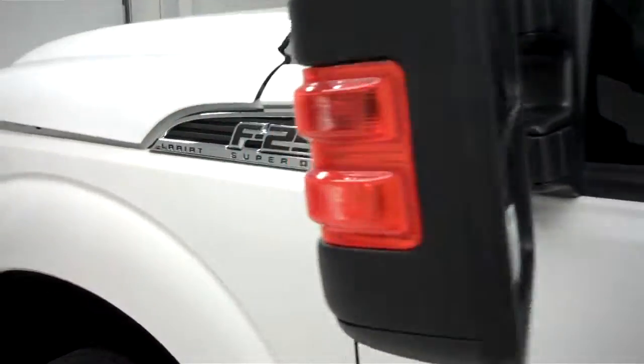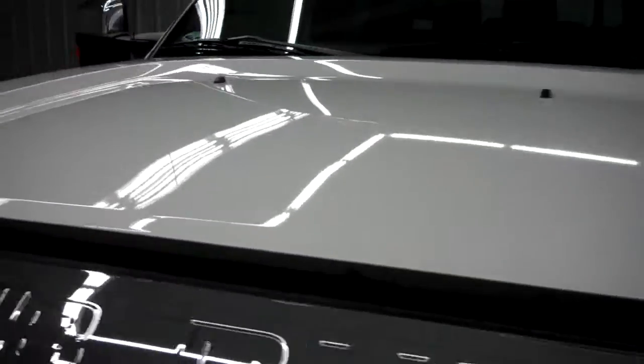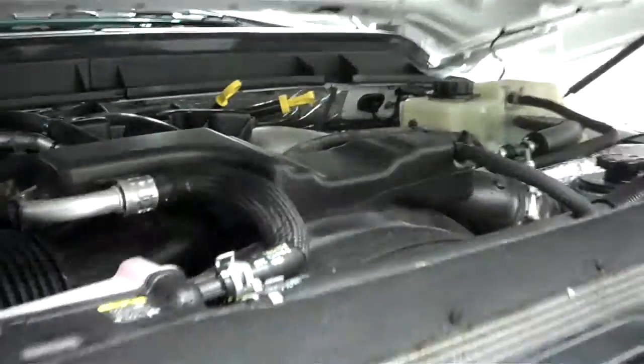Now we'll start up this vehicle. It has power fold side mirrors with built-in directional signals. The rest of the body is very clean, including the hood. The engine bay is also very clean. This truck sounds great and runs very smooth.